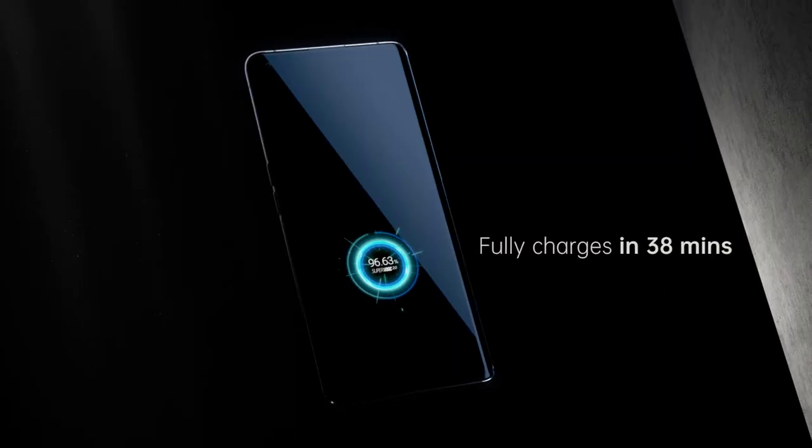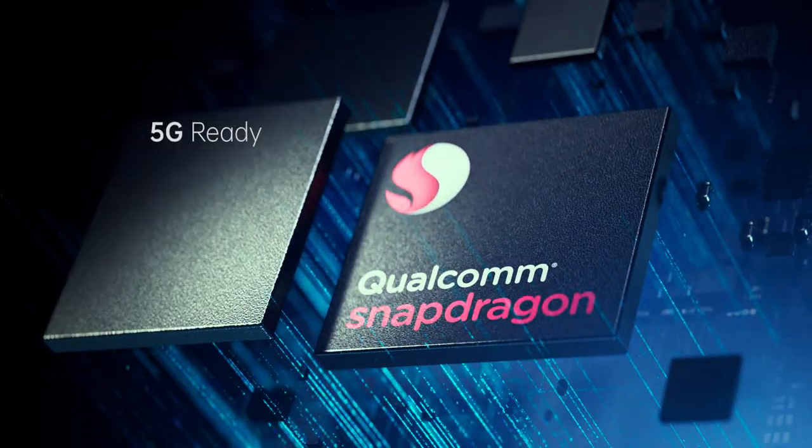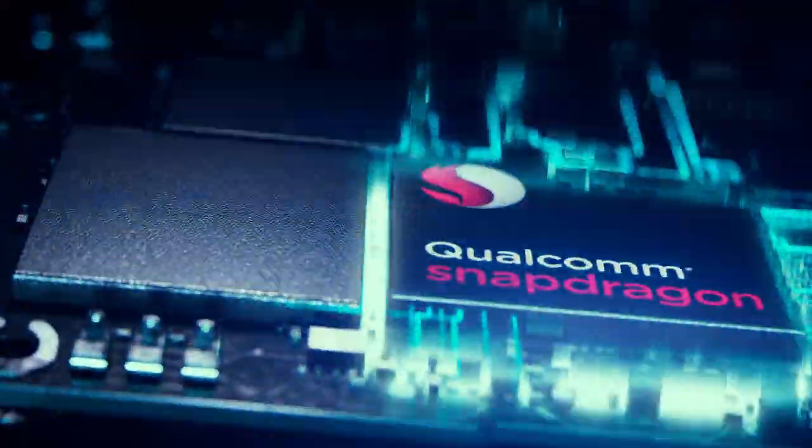Again pushing charging speed beyond the imaginable. The unique component configuration was designed for the era of 5G.